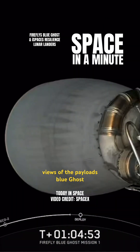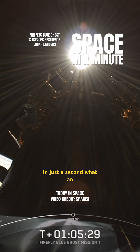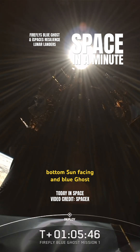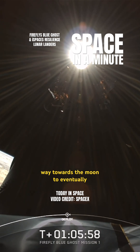Here are some amazing views of the payloads. Blue Ghost on top, about to deploy here in just a second. What an angle — with the Earth in the bottom, sun facing, and Blue Ghost drifting off into space on its way towards the moon to eventually land.